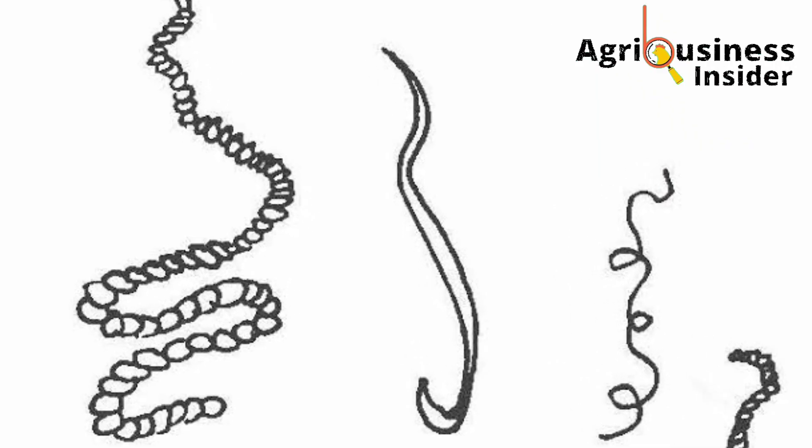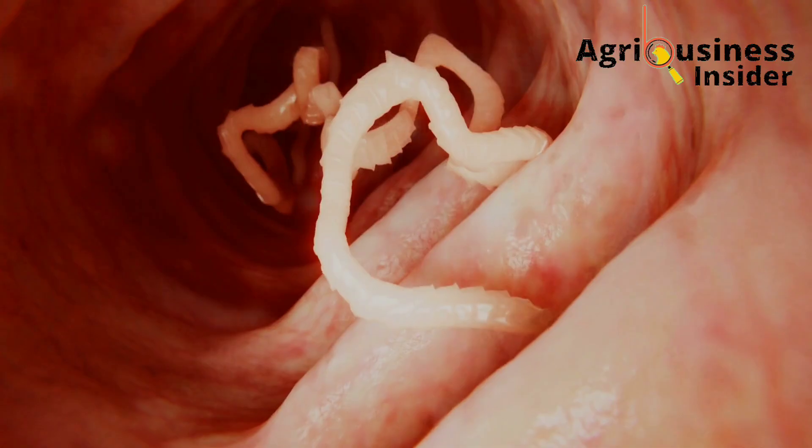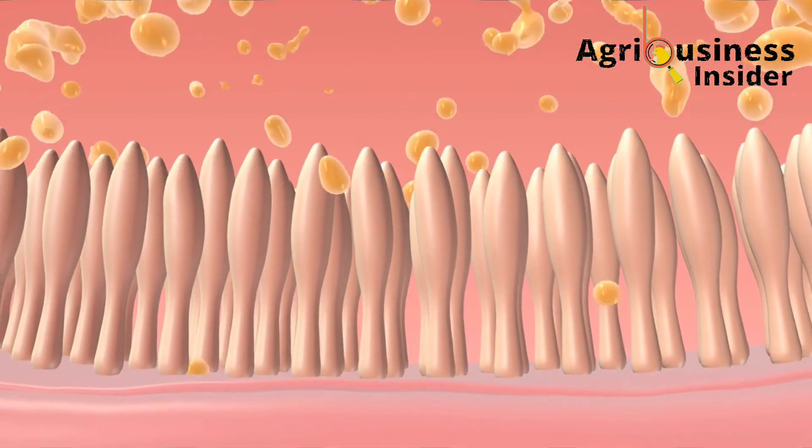The second cause of diarrhea is worms. Worms cause diarrhea because they damage the intestines. These damages caused by the worms result in poor absorption, and this causes diarrhea.